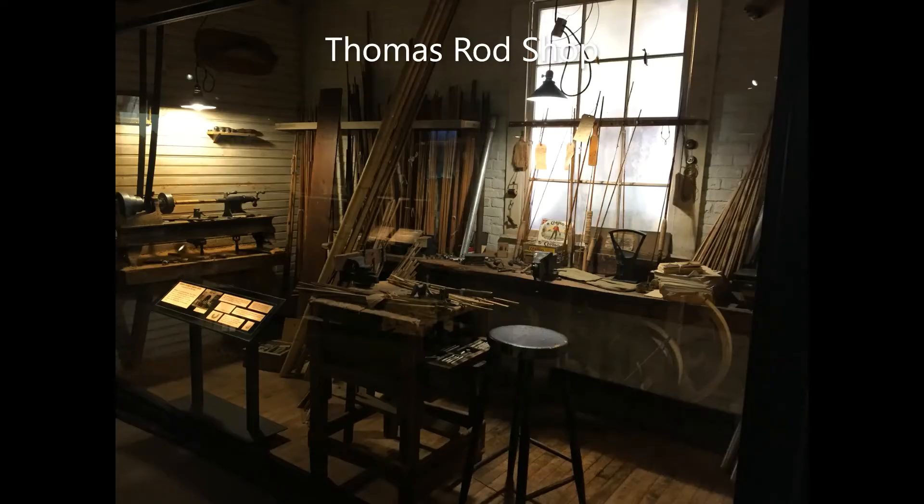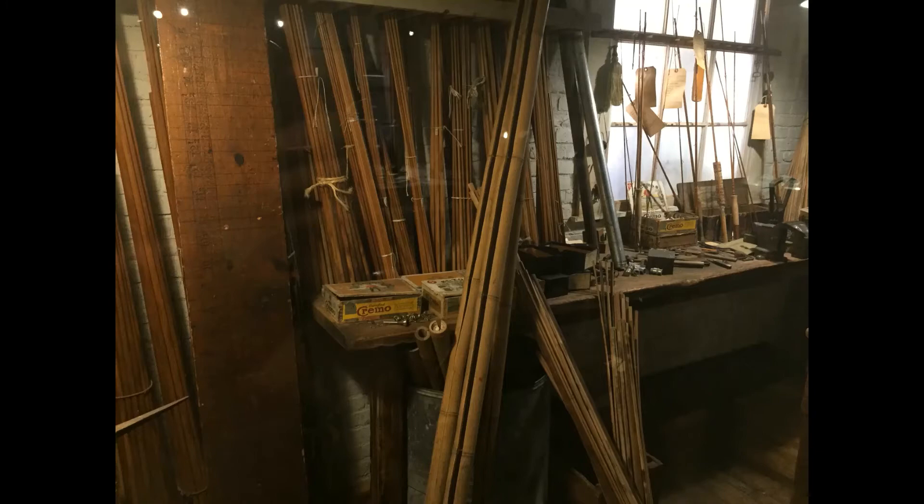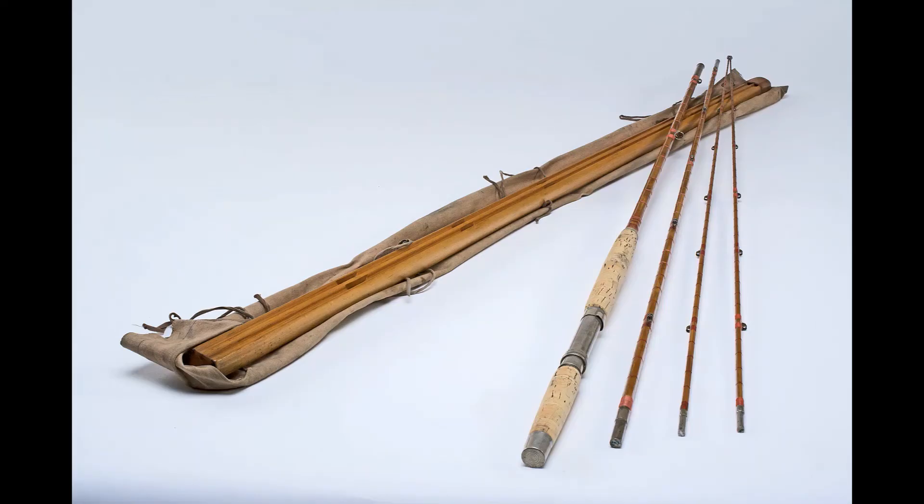The Thomas Rod Company on Exchange Street in Bangor manufactured and repaired bamboo fishing rods during the first half of the 20th century. Bamboo from China was used because it was durable and strong. There were mass-produced parts used on each fishing rod, but each rod was individually made for each customer.